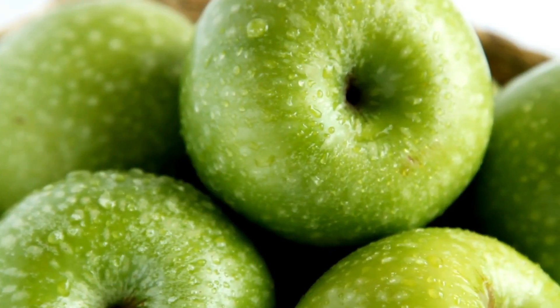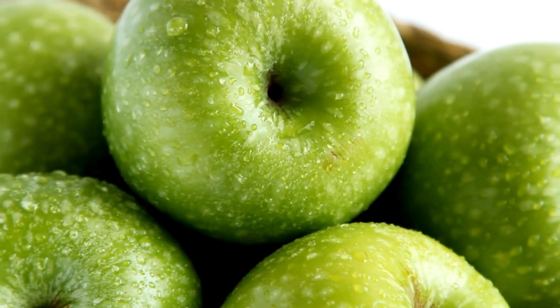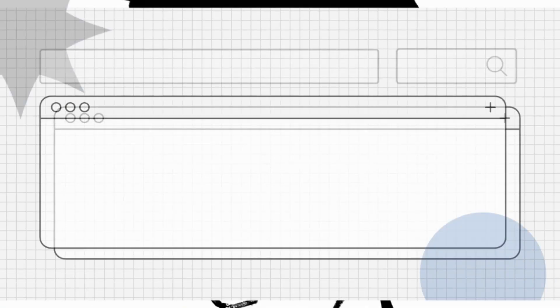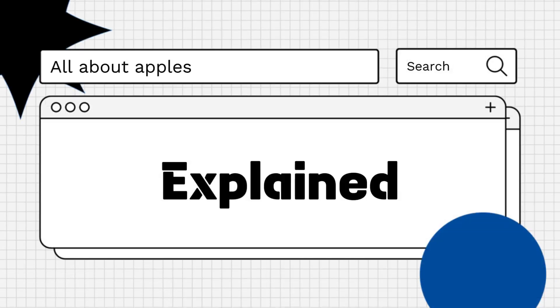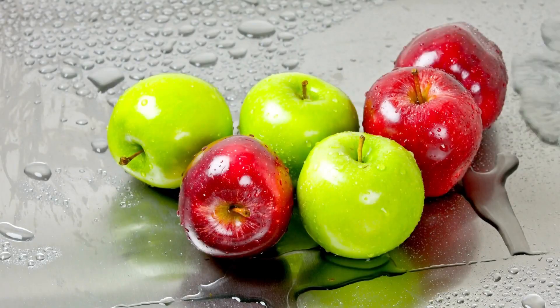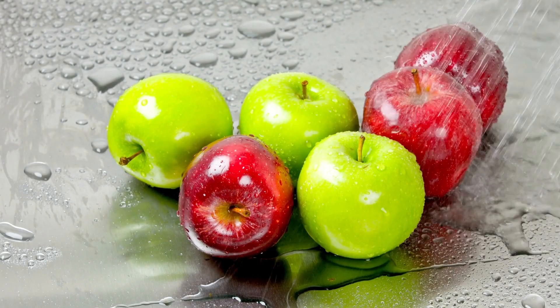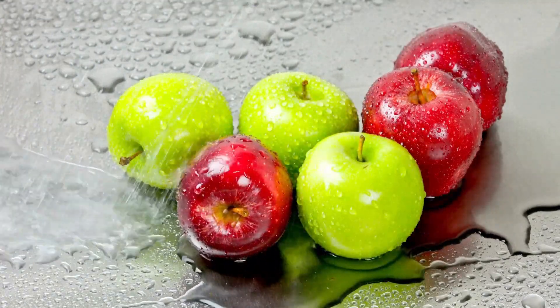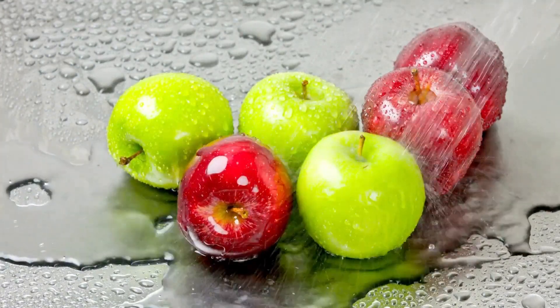Hello everyone! Are you wondering how many carbs are in apples? Let's explore! Apples are a popular and nutritious fruit that offer a variety of health benefits. They are naturally low in calories and high in fiber, making them a healthy choice for most diets.